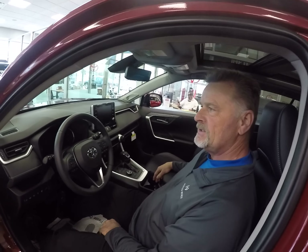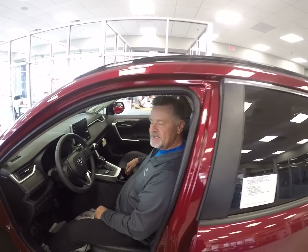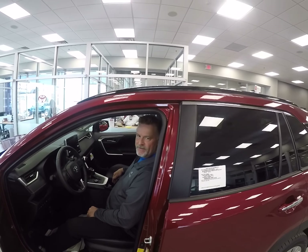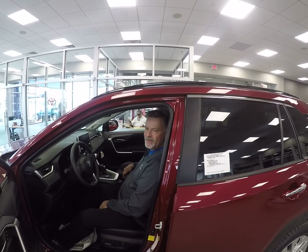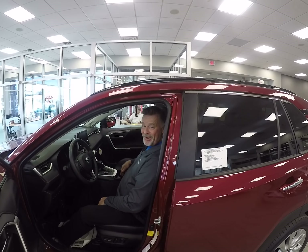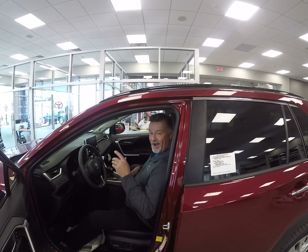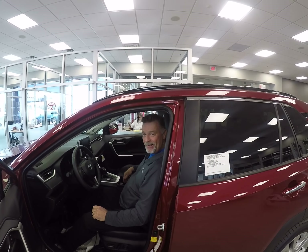There are a lot of safety features on the RAV4. Like I said, this is our last RAV4 we have available for 2019 — great savings on this, take advantage of it. If anybody's looking for an all-wheel drive RAV4, this is it. It's a complete package. If you have any questions, my name is Otis — feel free to give me a call. Take care.